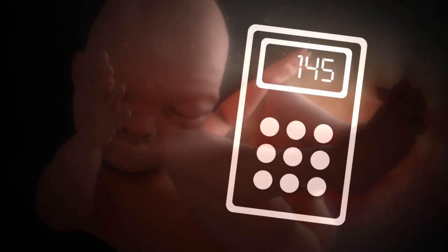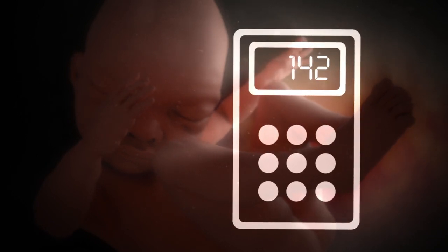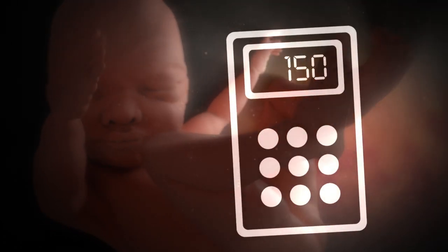A Doppler without a graphical trace display also has its drawbacks. It'll give you 140, 136, 150 — so it's difficult to stabilise. What people tend to do is look at the number appearing most commonly and take that as the rate.